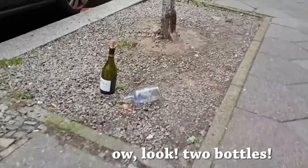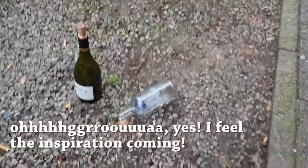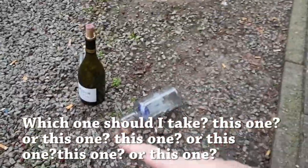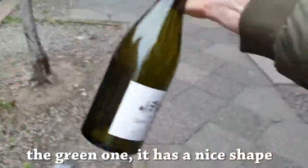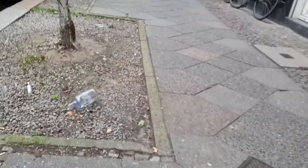Oh, look. Two bottles. Yes! I feel the inspiration coming. Which one should I take — this one or this one? This one or this one? The green one — it has a nice shape. Let's go to my atelier.